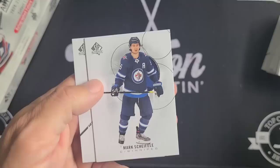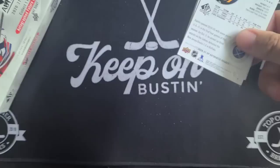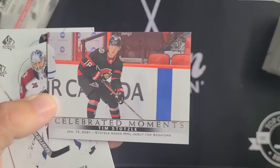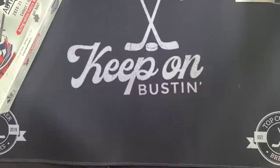Mark Scheifele and Brock Boeser. Last pack of box one — hopefully box two yields some current season rookies. Arton Jones, Kyle Connor, celebrated moments, Tim Stutzle — there we go for the PC: January 15th, 2021, Stutzle makes his NHL debut for the Senators. Philip Grubauer and Rasmus Dahlen. Box two here we go — nothing to write home about on box one.